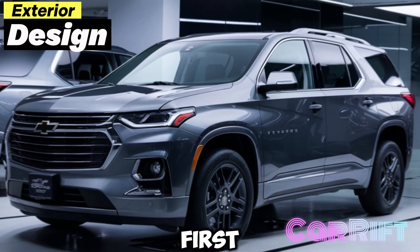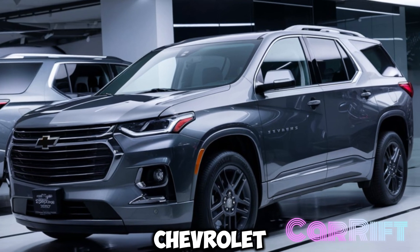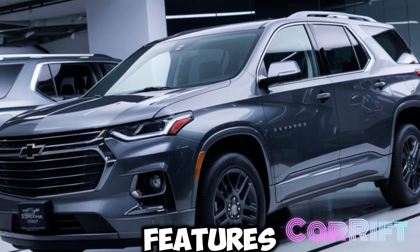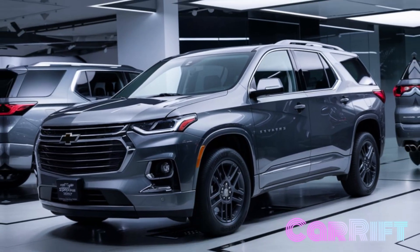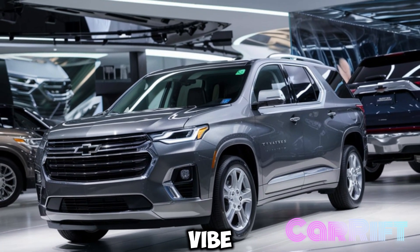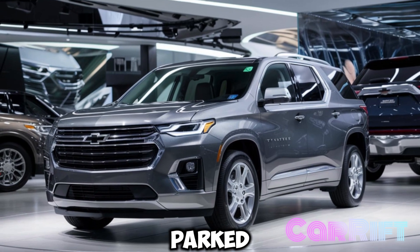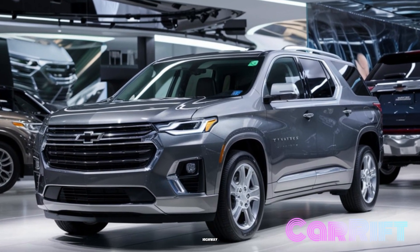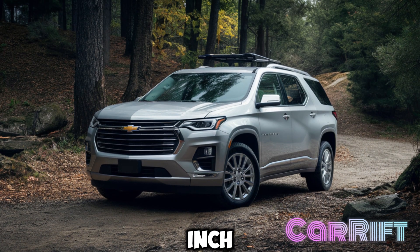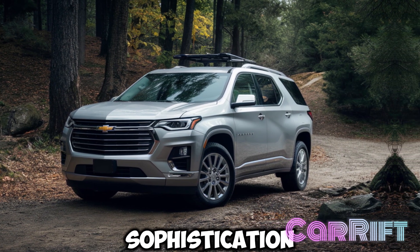Exterior design: the 2025 Chevrolet Traverse has undergone a bold redesign. The front end features a more aggressive grille, flanked by sleek LED headlights that give it a fresh, modern vibe. Whether you're parked in the driveway or cruising down the highway, the Traverse makes a statement with its athletic stance and available 20-inch wheels that offer a touch of sophistication.